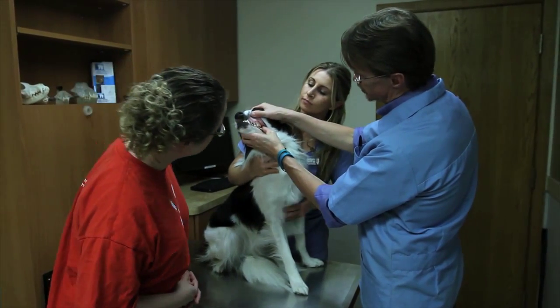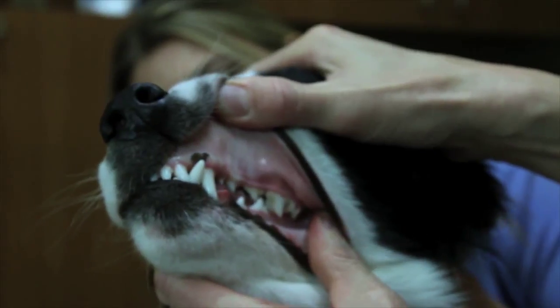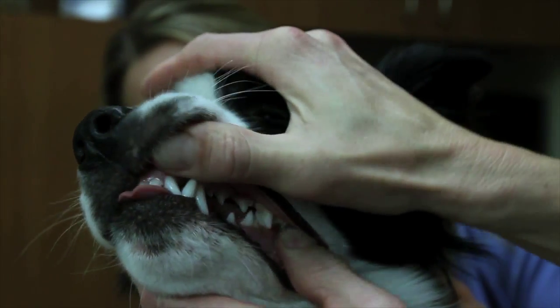A big part of our renewed focus on veterinary dentistry has been client education — not only making them aware of the disease processes going on in their pet's mouth, but also explaining to them how common it is, how it can affect those pets, and what the long-term implications can be.